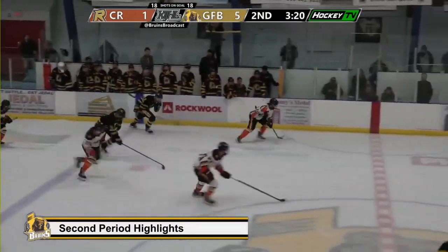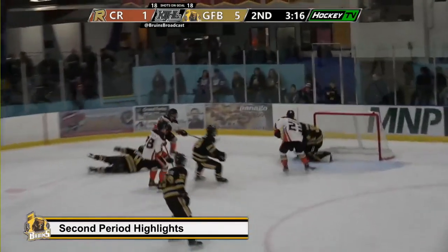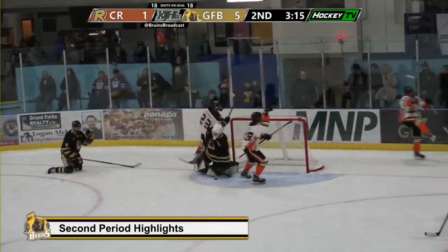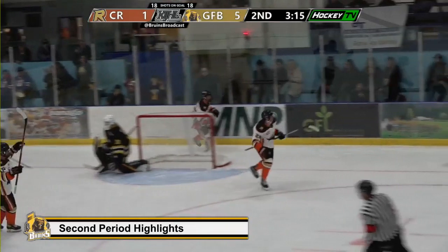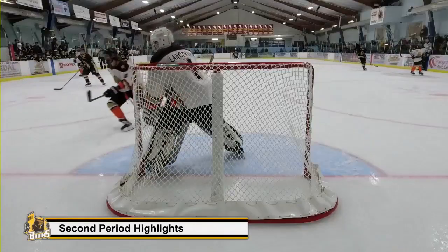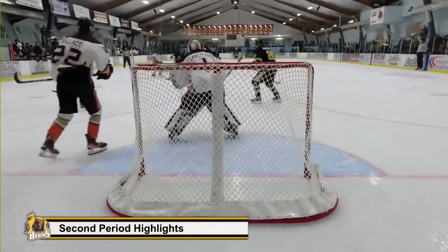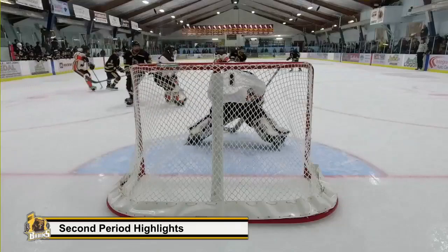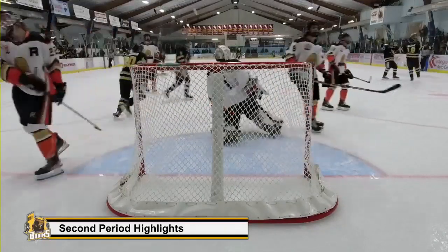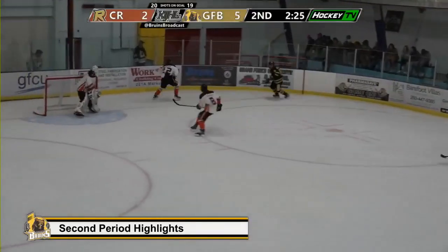So we're well into the second period at this point. Still the Bruins leading 5-1, and then the Rebels come together and bring it back up. Close the gap a little bit to make it 2-5. Evan Calder's third goal of the season. And then the Border Bruins respond — Maxime Lejoie, excellent shot on net, makes it through to give that barrier back to the Border Bruins with a 4-goal lead.